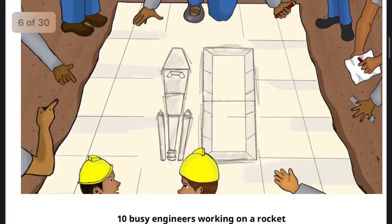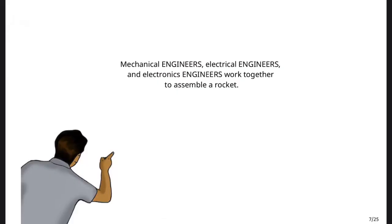Ten busy engineers working on a rocket. Mechanical engineers, electrical engineers, and electronics engineers work together to assemble a rocket.